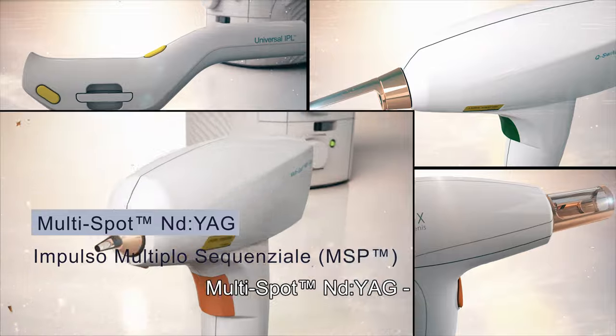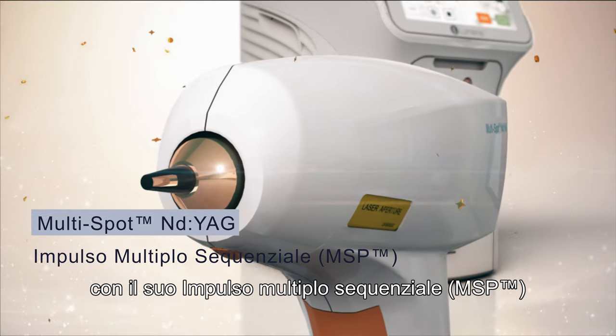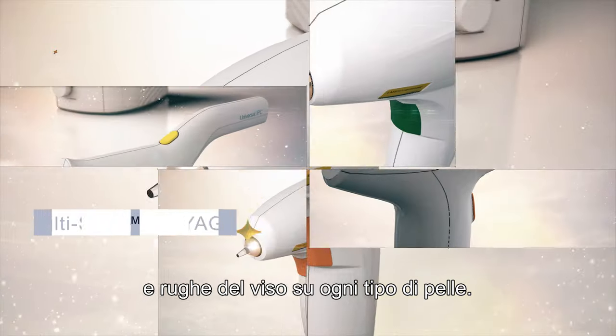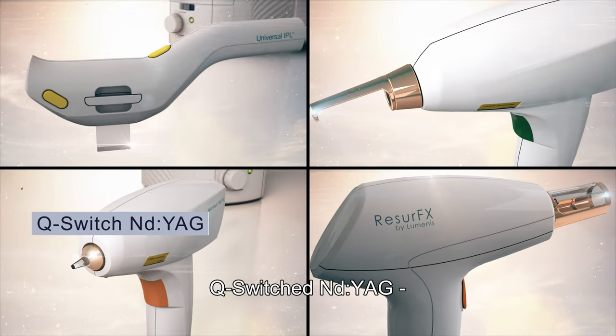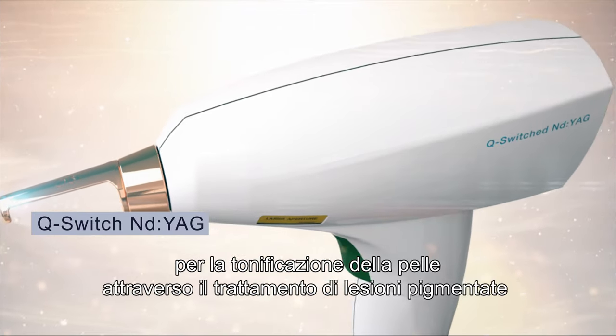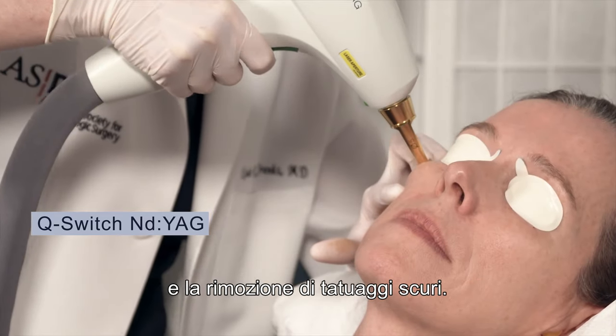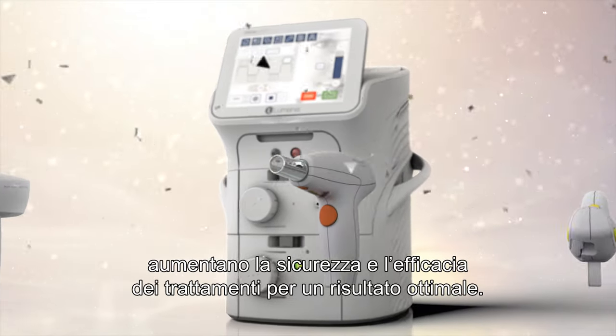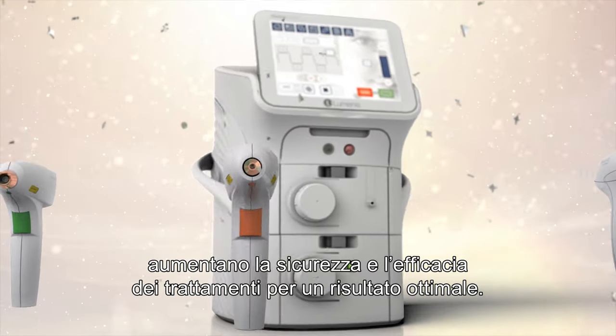Multi-Spot EndiYag, with multiple sequential pulsing, treats vascular lesions, leg veins, and facial wrinkles for all skin types. Q-Switch EndiYag for skin toning by treatment of pigmented lesions and removal of dark tattoos. These unique technologies enhance the safety and efficacy of the treatments for optimal results.